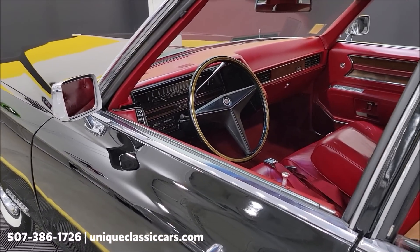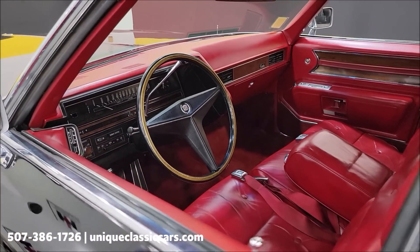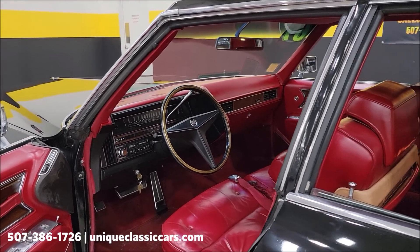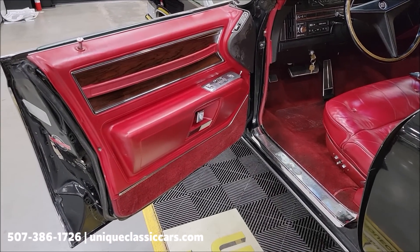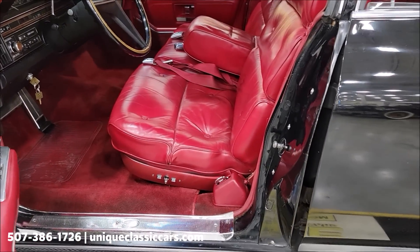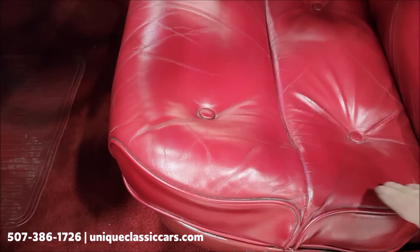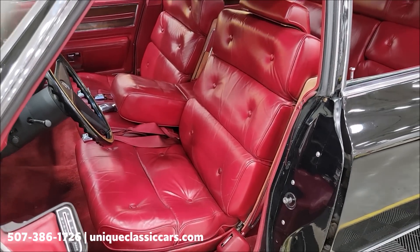A little more trivia: a little over 2,500 of these were built. Back in 1969, these Cadillacs — especially the upper echelon ones — cost roughly the equivalent of an average medium income. Power seat, and again, leather in very nice shape.